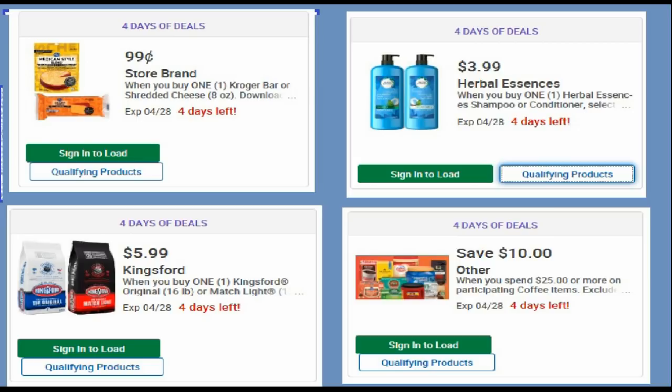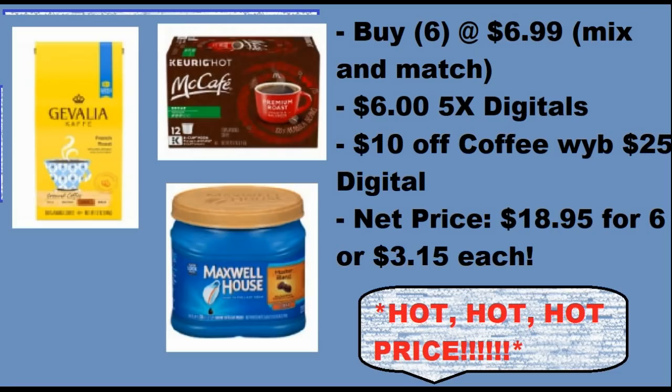If you've been watching my channel for any period of time, do not do that $3.09 Herbal Essences. A lot of people fall for that — I think it's a big size so $4 is great, but no. We don't pay that for shampoo. So don't do that. It's $5.99 for Kingsford Charcoal.